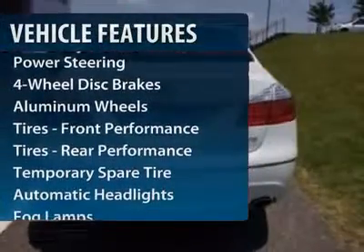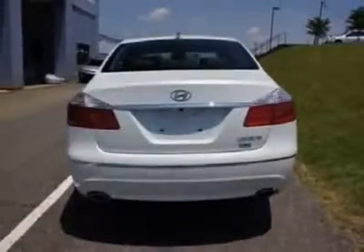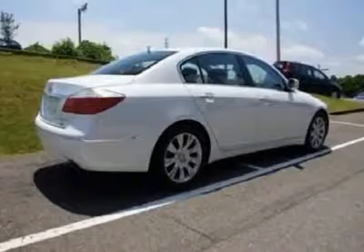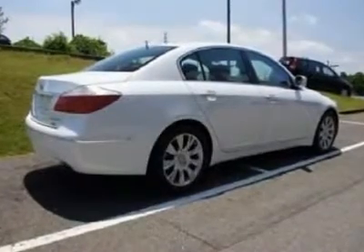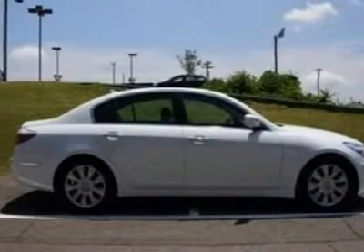Anti-lock braking system, traction control, steering wheel audio controls, power passenger seat, stability control, adjustable steering wheel, power steering, floor mats, cruise control, keyless start.